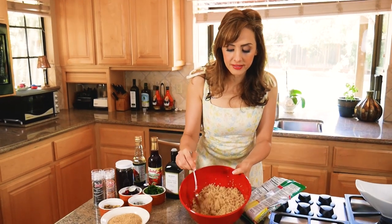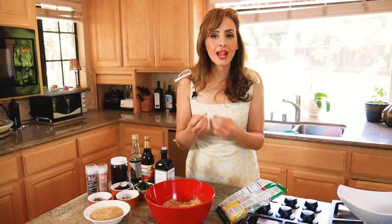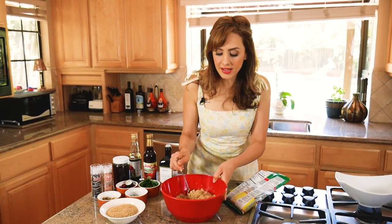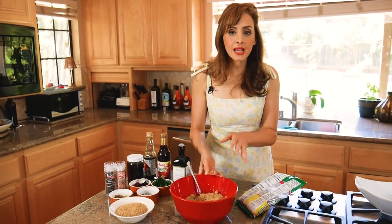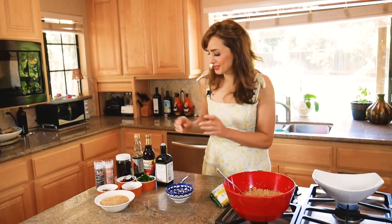I already made the bulgur wheat to save time. What I love about bulgur wheat is it has seven grams of fiber and about five grams of protein. It has a nutty flavor and a really light texture. This salad is great because you can eat it hot or cold.